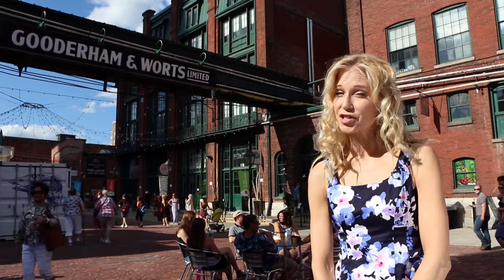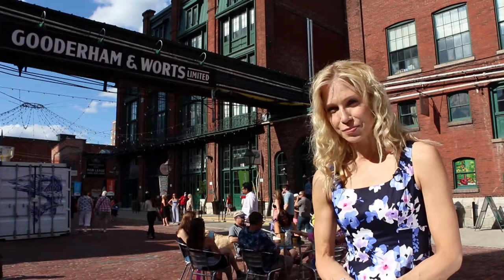Did you know that North America's largest collection of Victorian architecture is actually here in Toronto? Welcome to the Distillery District.